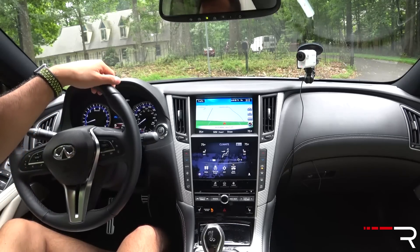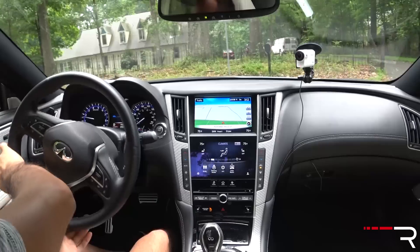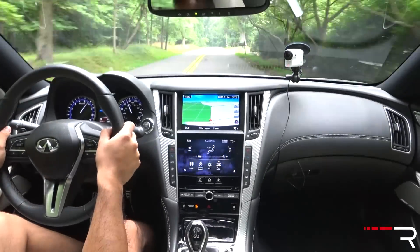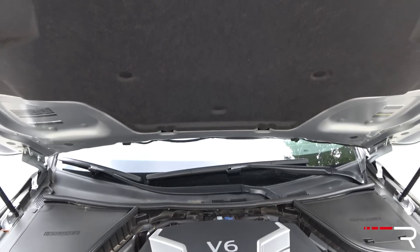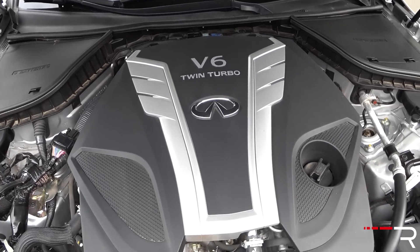I'm going to make sure the drive mode here is in sport plus, take this left, and floor it. This car is still pretty damn fast. In terms of the motor, I have to say this three-liter twin-turbo V6 still very much impresses me.